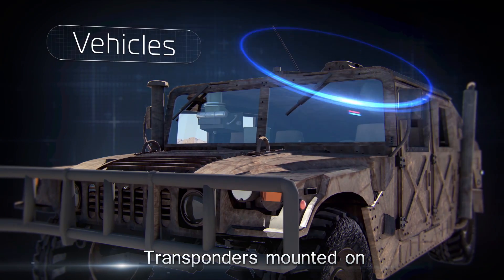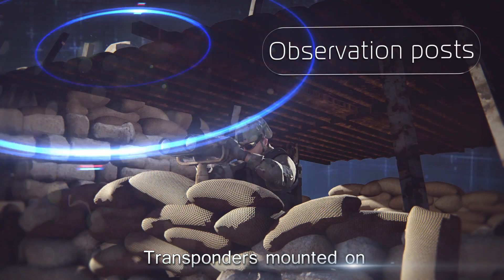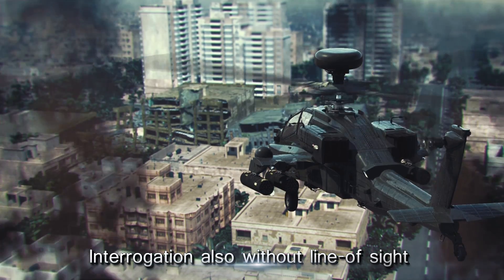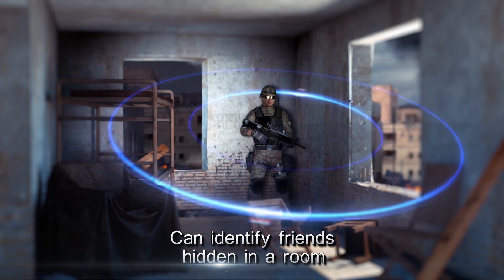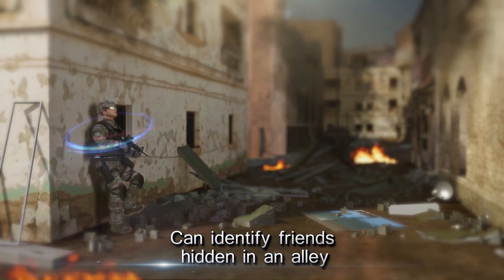The transponders can also be mounted on vehicles, buildings, and observation posts. The interrogation can also be carried out without direct line of sight. For example, it is possible to identify a friendly force hidden in a room by interrogating through its window. The transponder is sensitive enough to detect interrogation scattering off the walls or down an alley.